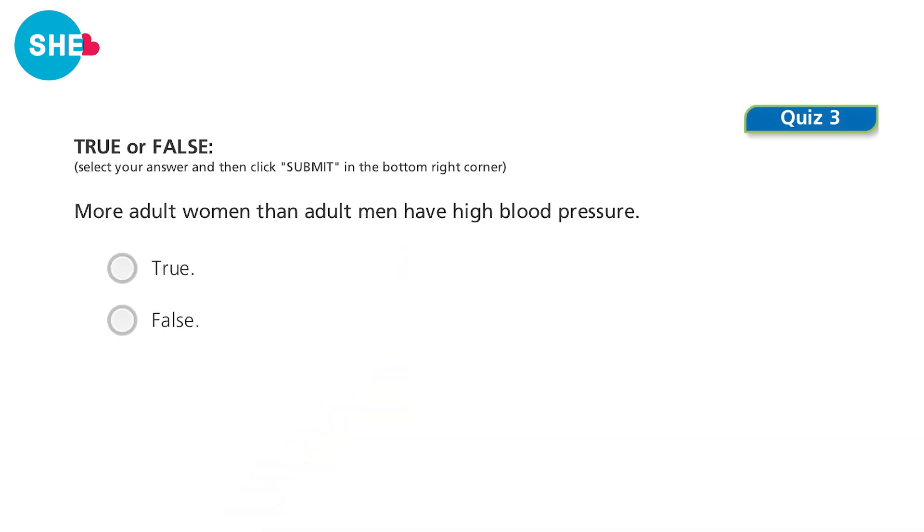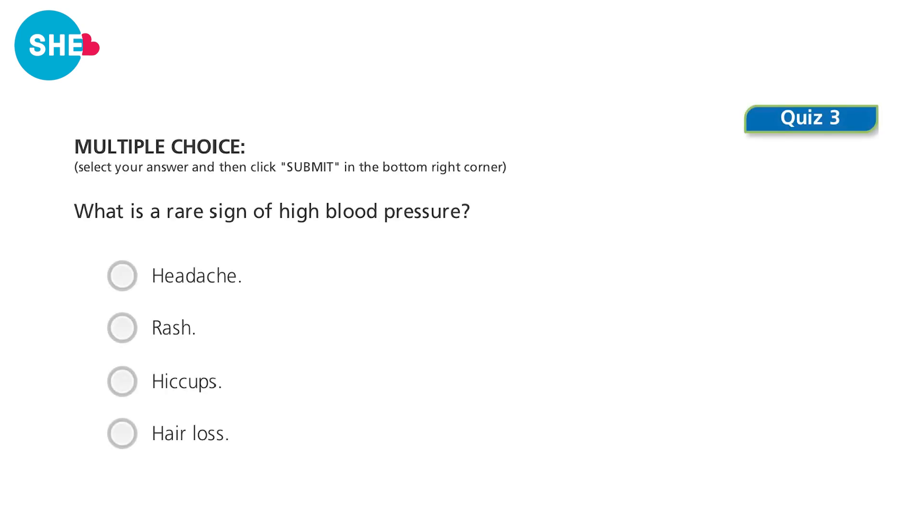Let's see what we remember. True or false: more adult women than adult men have high blood pressure? If you answered false, you would be correct. What is a rare sign of high blood pressure? Options: headache, rash, hiccup, or hair loss. If you answered headache, you would be correct.